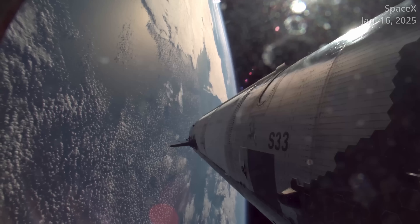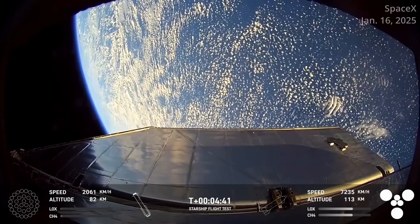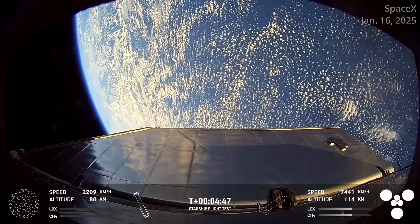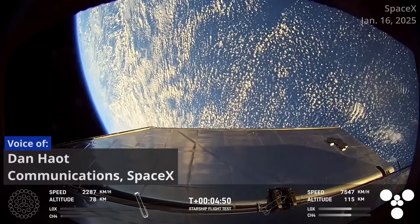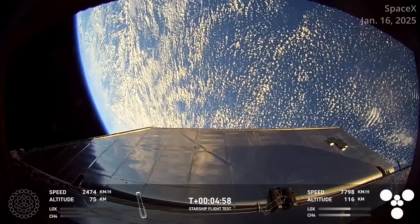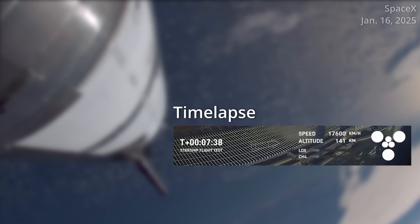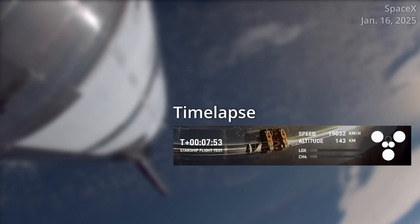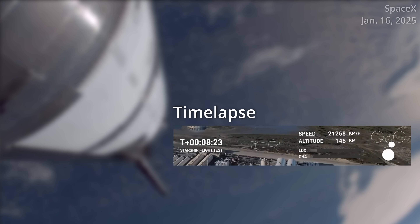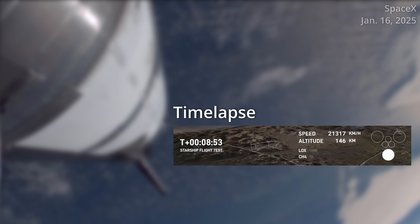Flight 7 suffered from what SpaceX called a harmonic response prior to the conclusion of the first upper stage burn. Commentators on the SpaceX broadcast said that harmonic response was several times stronger than anything experienced during the previous ground testing. Harmonic response in this case is essentially vibrations going through the structure. Rocket engines create an incredible amount of noise and vibration, which then passes through every component of that rocket. On Flight 7, those vibrations happened at a very specific frequency and placed extra stress on hardware in Starship's propulsion system, most likely leading to propellant leaks that cascaded into fires and ultimately ended with loss of contact with the ship.